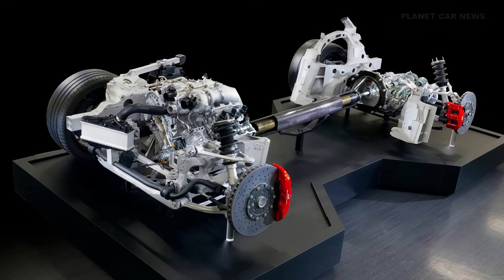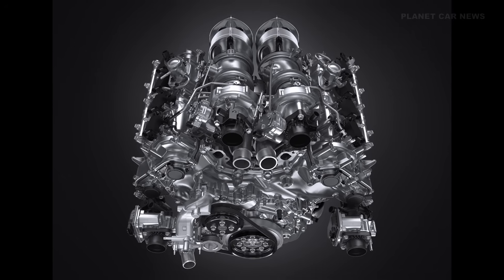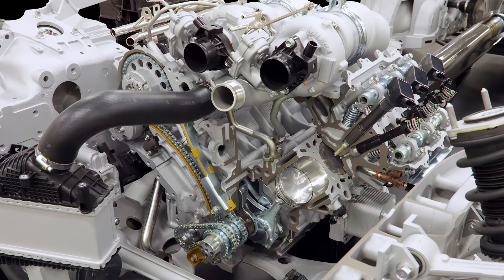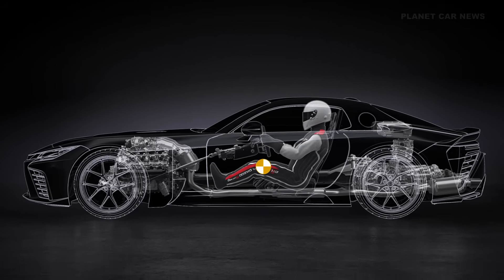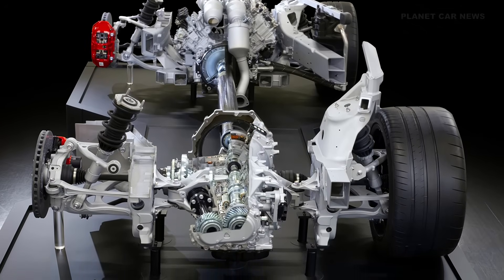First up, the powertrain. We're looking at a brand new hybrid system with a 4-liter twin-turbo V8. It's designed to be super compact and sit really low in the car, thanks to things like dry sump lubrication. The target? Over 650 horsepower and 850 Newton meters of torque, all going through a new 8-speed automatic transaxle at the back.